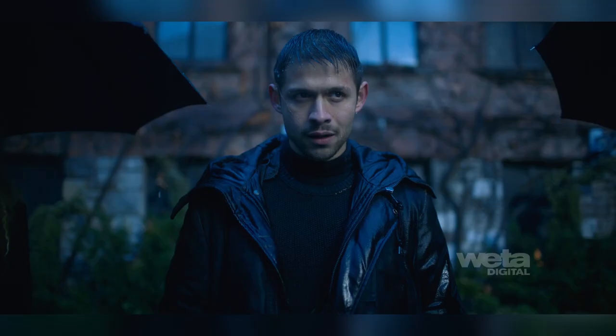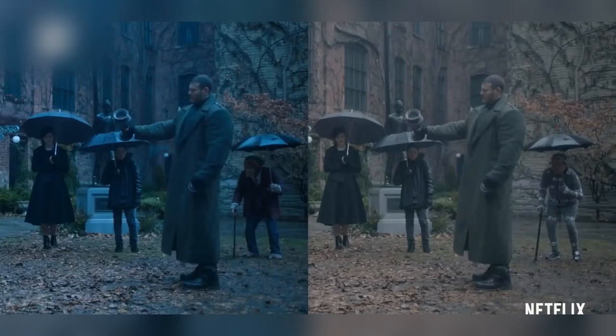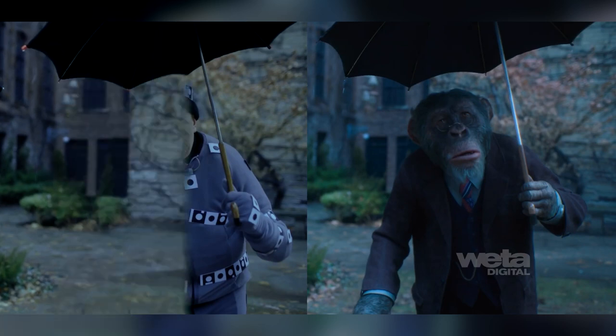Actor Ken Hall dressed in a mocap suit, and two 4K cameras off to the side of the main Alexa 65 provided environment and body references. Ken would then be removed and clean plates shot.